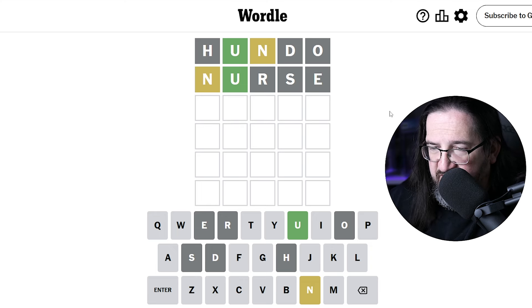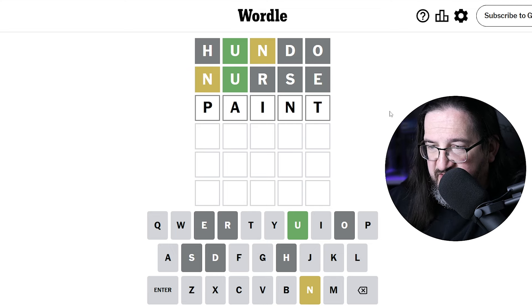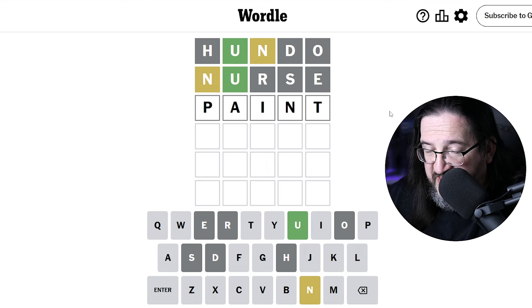I wonder if maybe this is a case where I actually want to do an eval on the third guess. What would be a word that puts the N in the fourth or fifth spot and also evaluates a bunch of other letters? I want to look at A and I to see if one of those vowels is involved. Oh, maybe something like 'paint.' Paint would definitely tell us at the end of this eval where N lives — fourth or fifth — and we'll test A and I, and also get P and T. I think we're going to do a strict eval here on the third guess just to settle the issue of the letter N. Let's see — 'paint' for eval. What do we get?